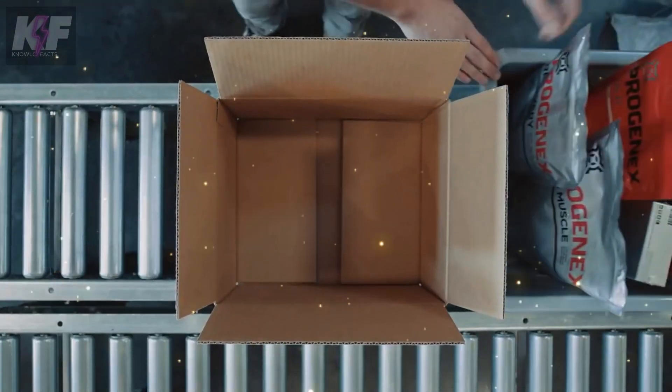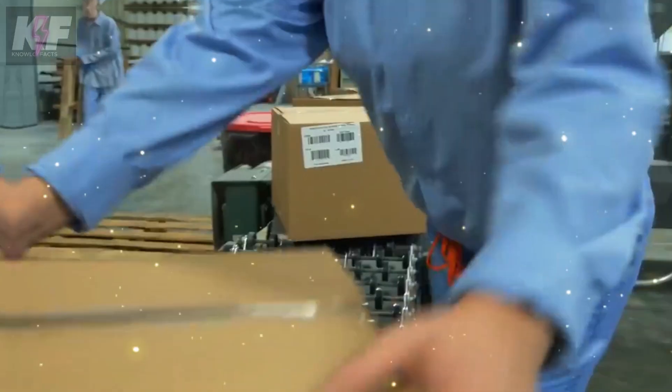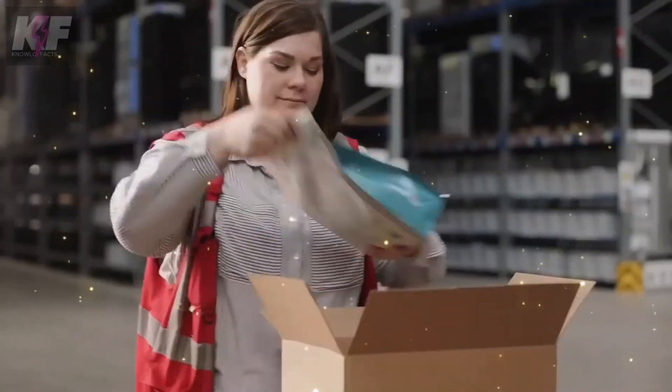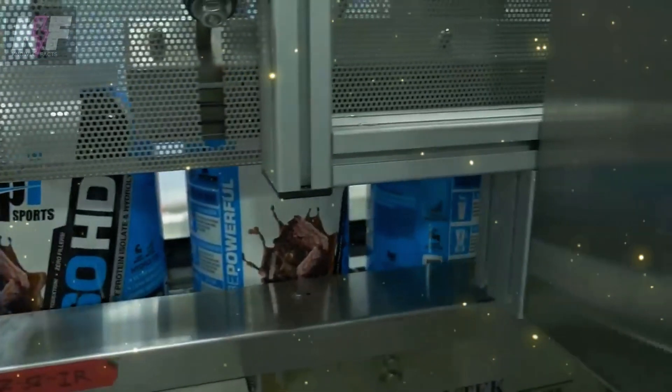Finally, the filled, verified, and sealed containers are placed in boxes. This not only ensures their safety during transport, but also streamlines the distribution process. Thank you for joining us on this enlightening journey through the world of whey protein production. Tune in next time for more fascinating insights into the everyday products that enrich our lives.